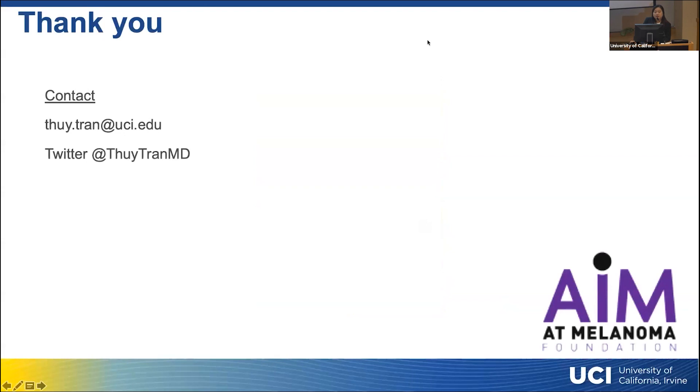This is my contact information. I'm happy to answer questions at the end, or you're welcome to email me if you have questions.